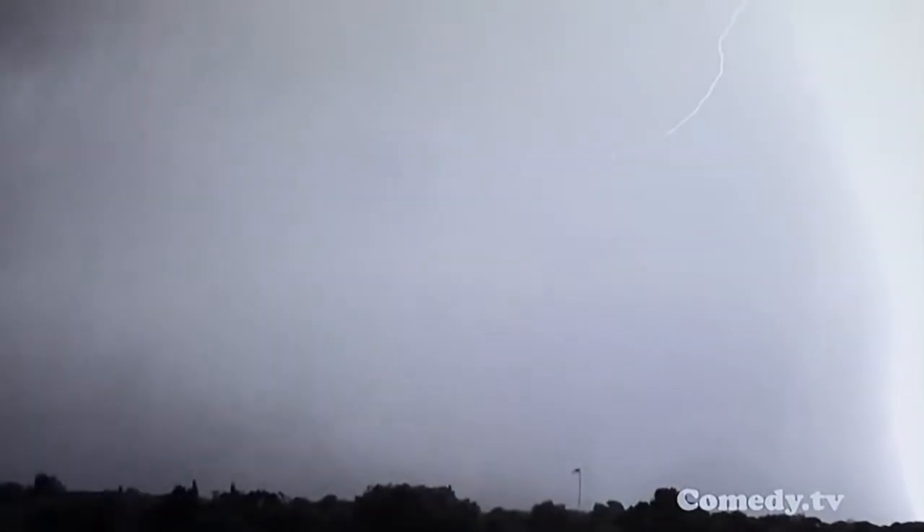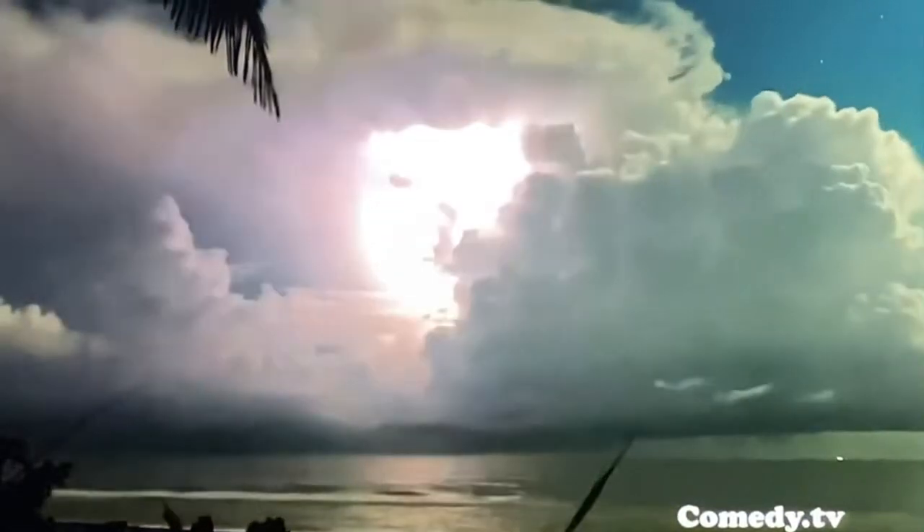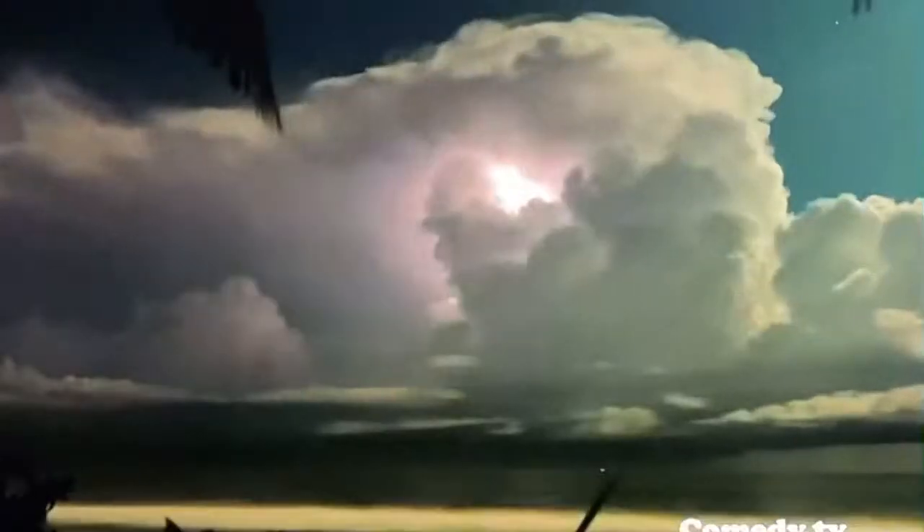And once they finally do make that connection to the ground, then pow — that's the return stroke. That's when the electricity flows, that's when you see the big flash. A single bolt of lightning contains up to 1 billion volts of energy, enough to power an entire household for one month.